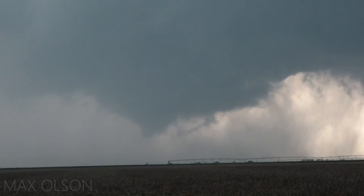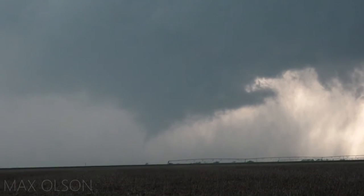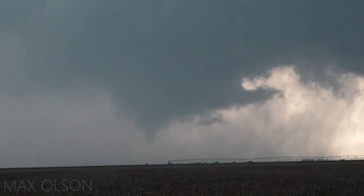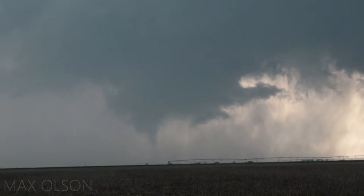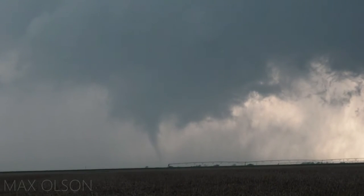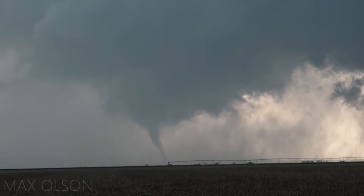Take a few more shots and let's go west on this road. Let's go, let's go west. Thank you guys. Be safe. Yes sir, we will. Oh yeah, it's on the ground — it's elephant trunk!